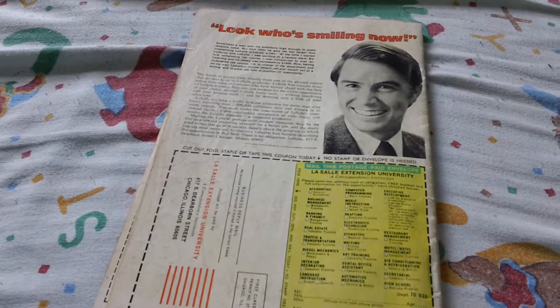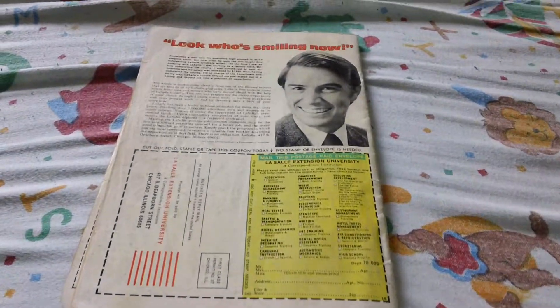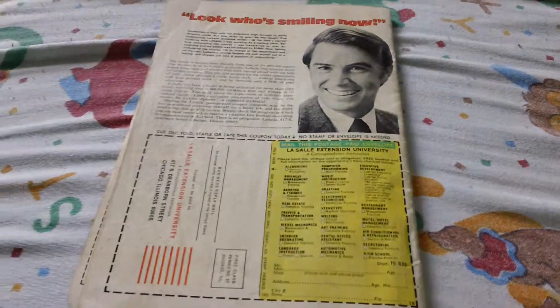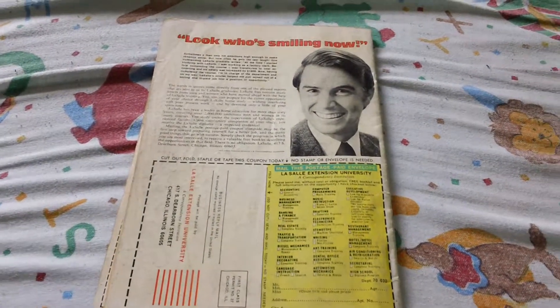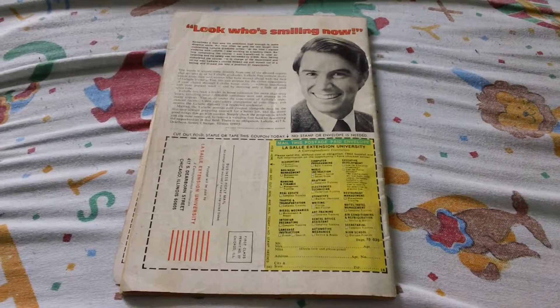Alright guys, just to recap — I paid 10 bucks for this and I think it's at a 0.5 grade. I way overpaid for it, I realized that. So let me know what you guys think — rate, comment, subscribe. Thanks guys!